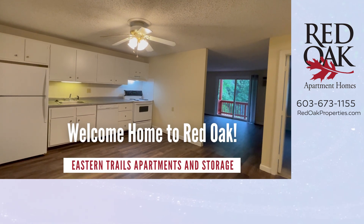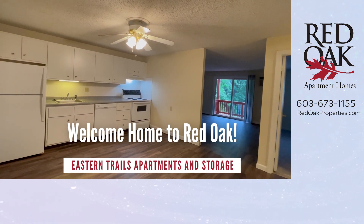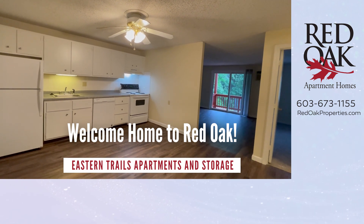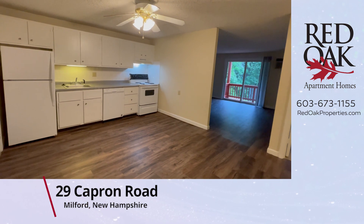Welcome home to Red Oak. Today we're in Milford, New Hampshire at Eastern Trails Apartments and Storage where we're touring a one bedroom, 600 square foot apartment home.